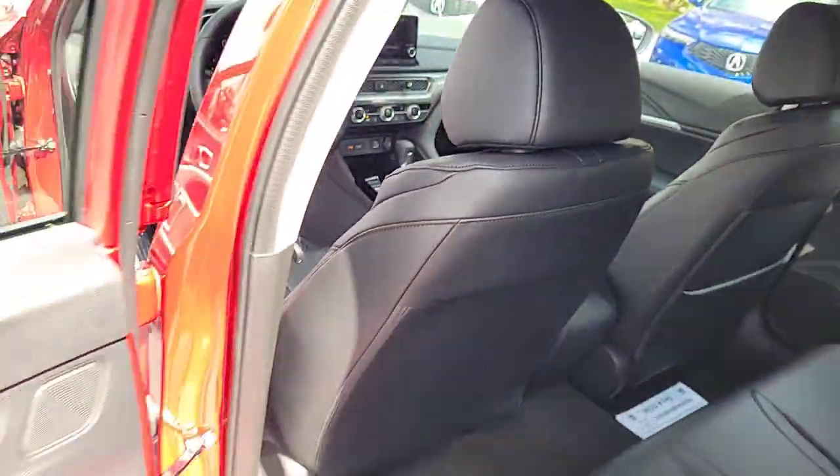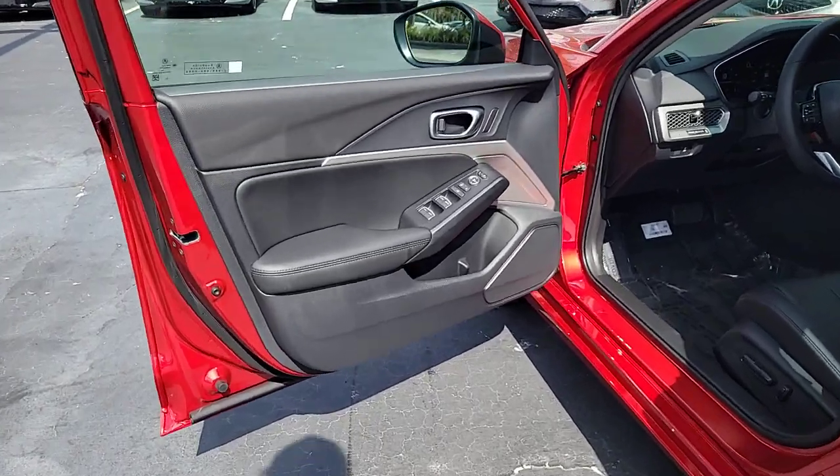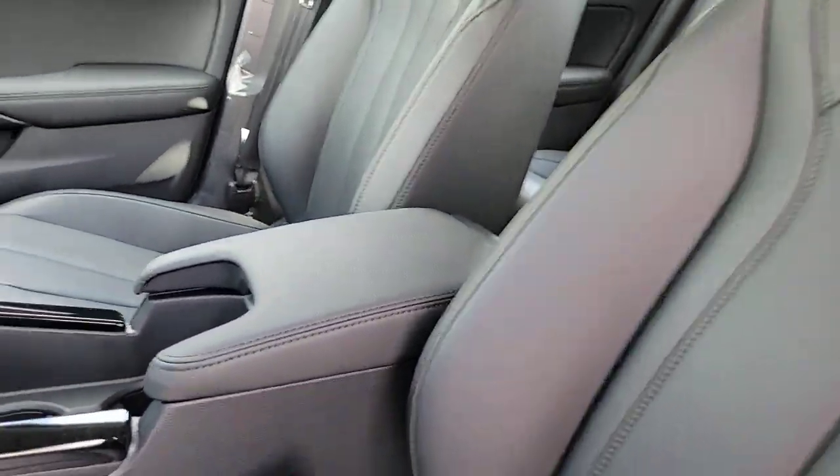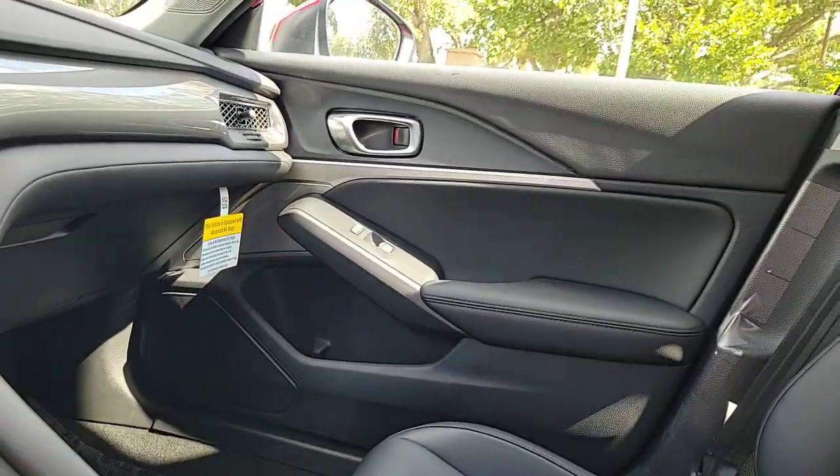This boldly stylish Integra delivers spirited performance with a premium feel. Powerful, beautifully crafted, versatile, and economical. It adds fun and excitement to every drive.